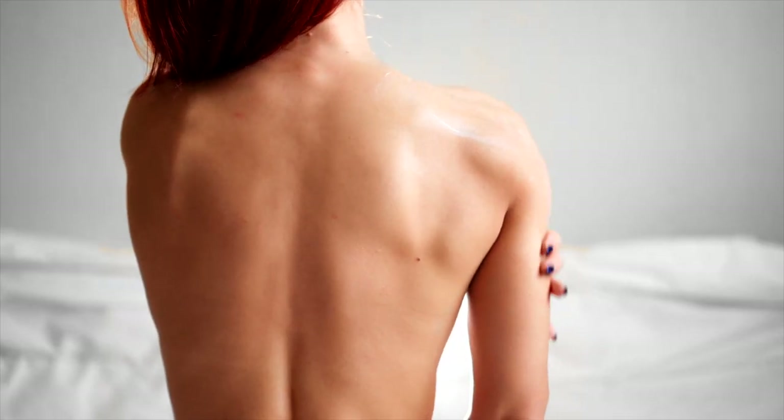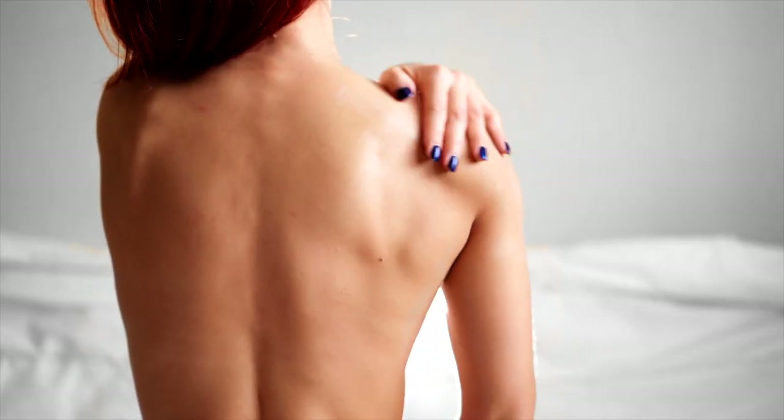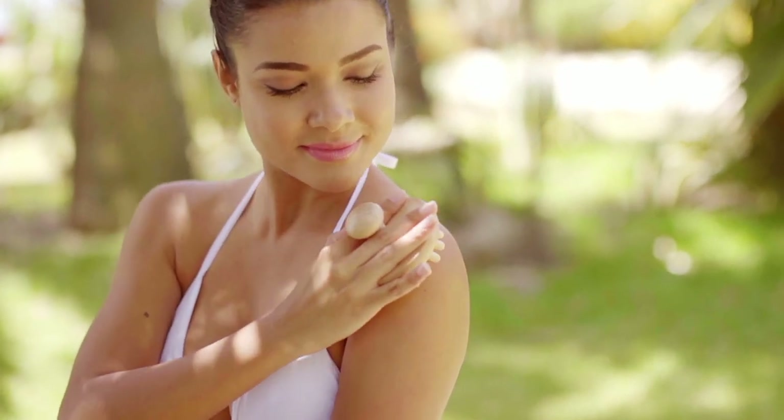Depending on the product, you may expect your fake tan to last anywhere from a few days to a week. You can try exfoliating your skin before tanning for a longer-lasting tan.